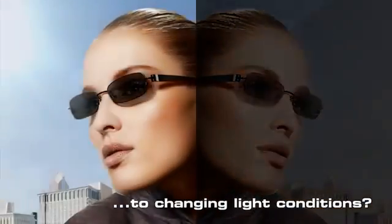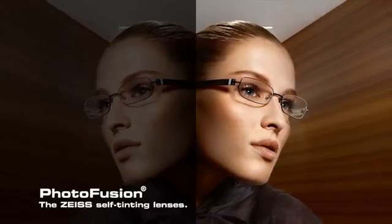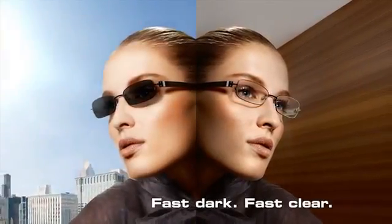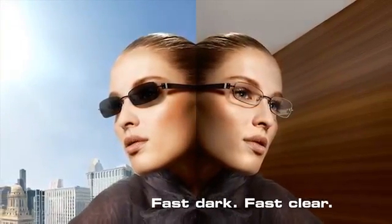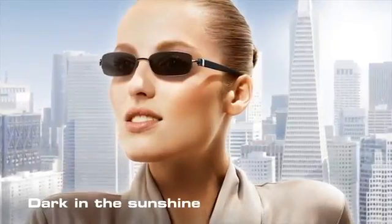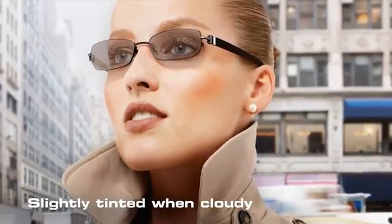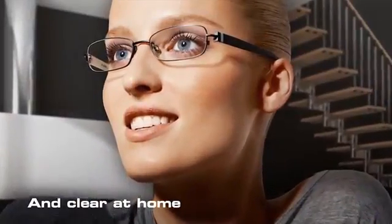Quick reaction to changing light conditions: Photo Fusion, the Zeiss self-tinting lenses. Fast dark, fast clear — dark in the sunshine, clear in the office, slightly tinted when cloudy, and clear at home.